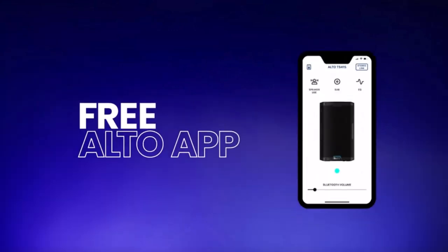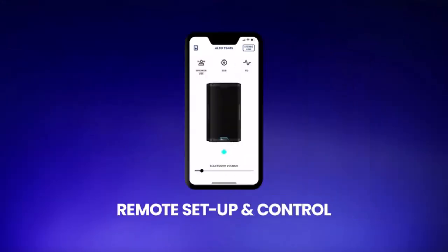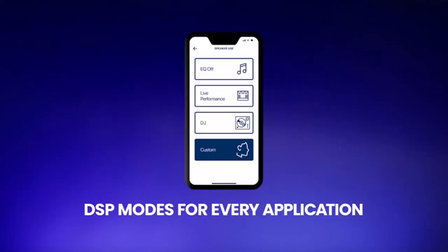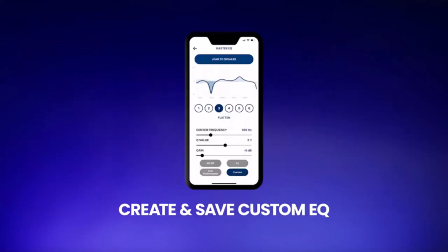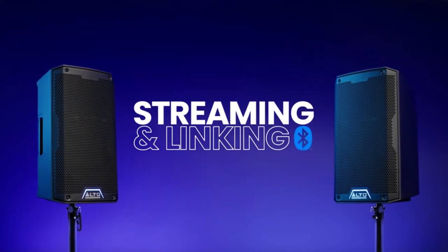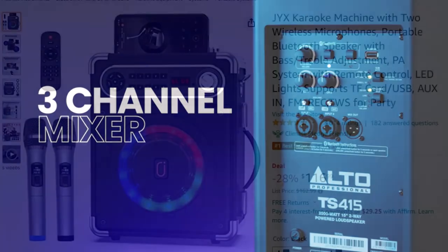Precision-engineered, designed and tuned in the USA. It has powerful Bluetooth features — stream directly from your laptop, phone, or tablet — and supports true stereo wireless speaker linking. You can stream to 2 TS4 speakers in stereo without cables. Number 7: